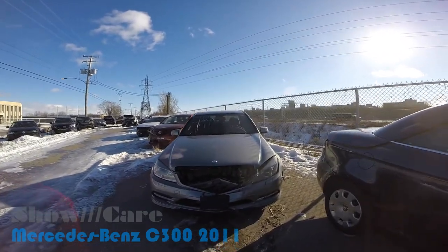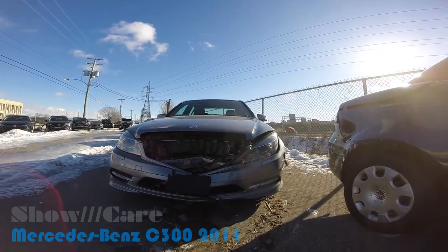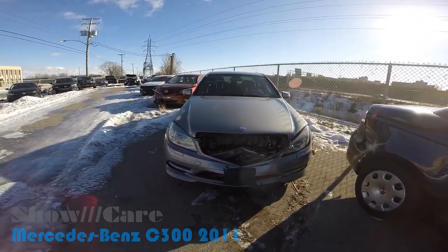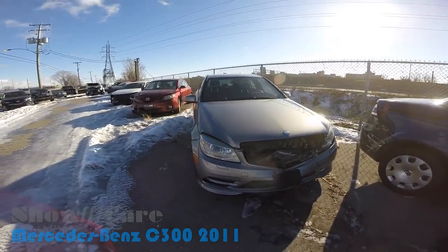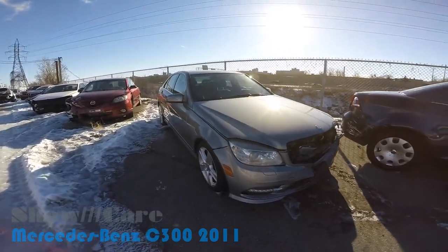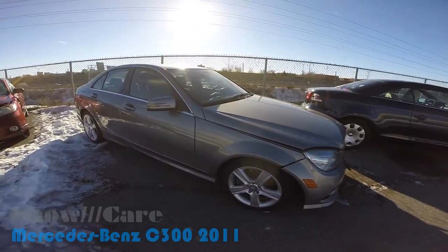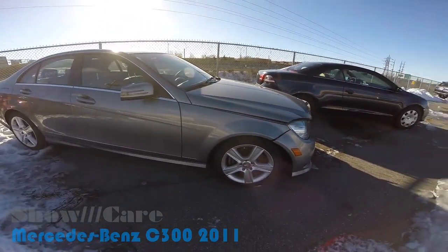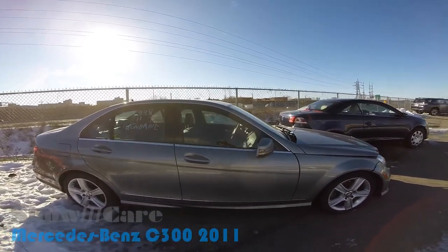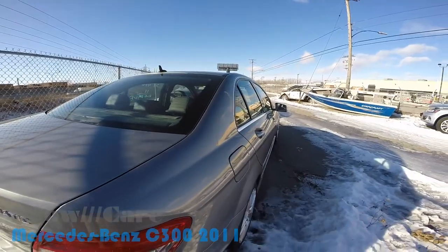Right here is a Mercedes-Benz C300 2011 that has been into a crash. This series of episodes is about wrecked cars and how safe they really are. We'll go around the crashed car investigating how well it held back the crash and if all the airbags blew up as they are supposed to.